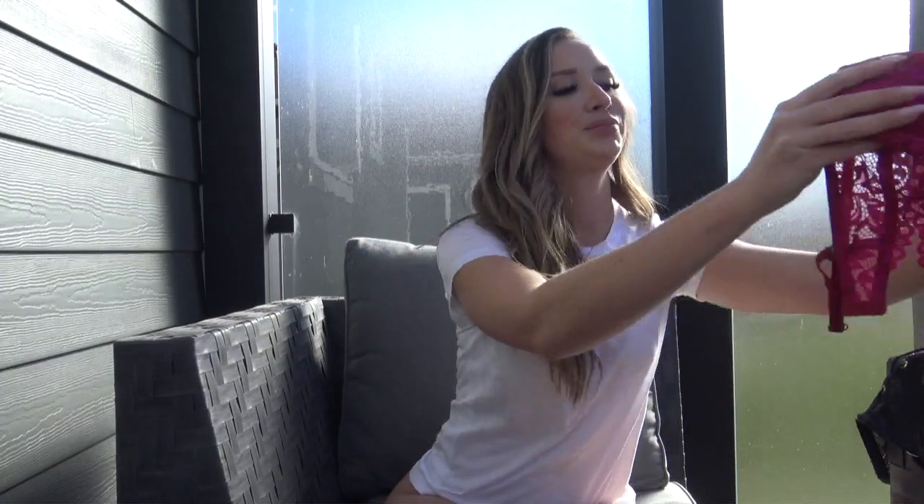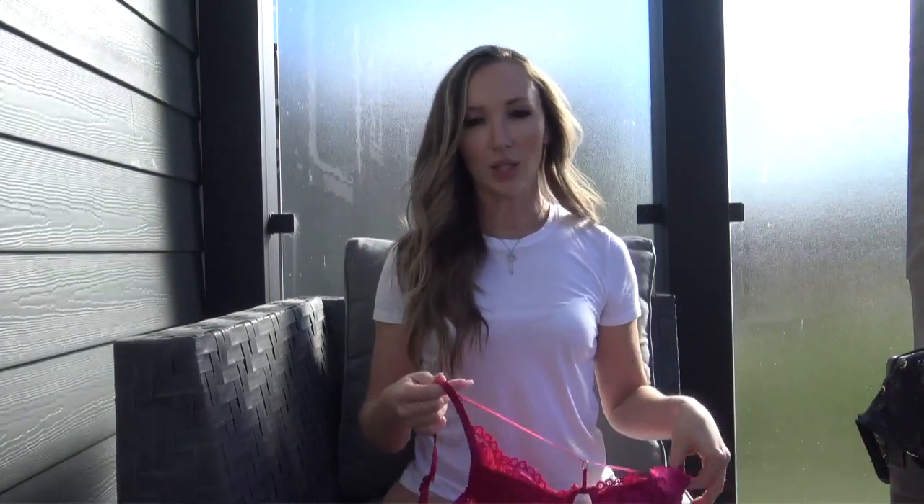Hey everyone and welcome back to my YouTube channel. Today I have a La Senza try-on haul for you. I ended up having a day off work and I thought I would head to the outlets in Edmonton and see what I could find. I had never been to the La Senza outlet before and I feel like I found some pretty good finds, so let's get right to it.